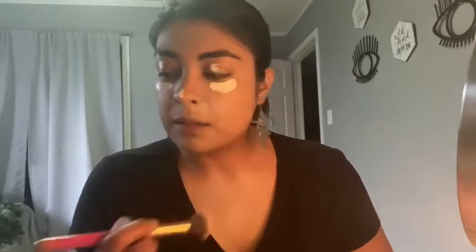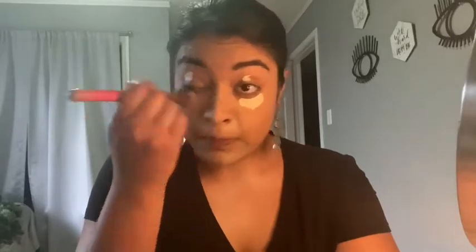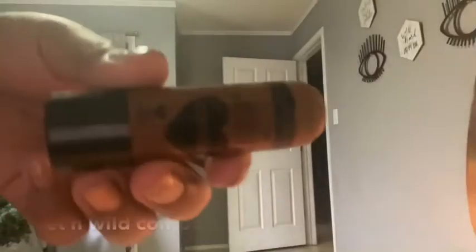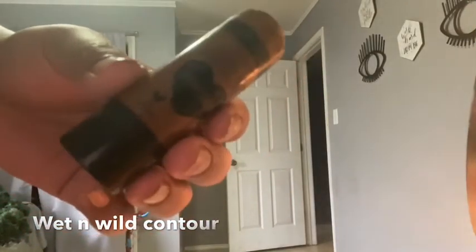I'm just gonna be blending all my concealer with this brush — this brush has become my favorite at the moment. Now I'm gonna be contouring my face with this contour stick by Wet n Wild. I don't remember the shade but it's one of the darkest ones they have. I'm contouring under my cheeks, on my upper lip, bottom lip, and on my nose. Using the same brush, I'm gonna buff in my contour. You can also build up the contour by applying little by little, but this is all I did — I wanted something really subtle and simple.